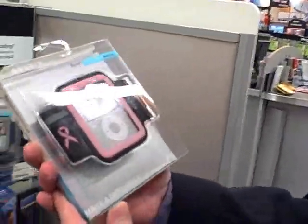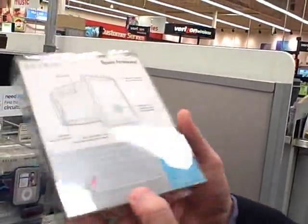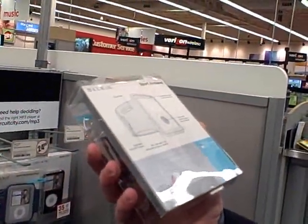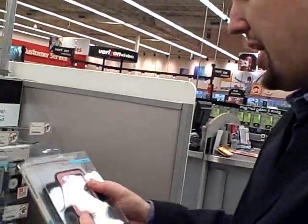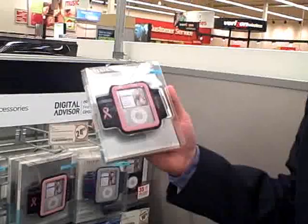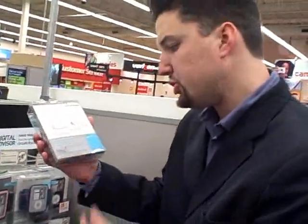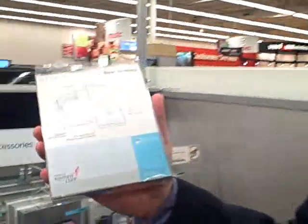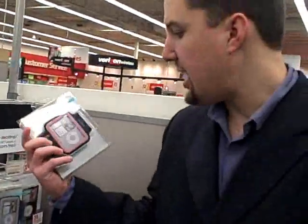Here it says for the new iPod Nano, making a difference with your iPod. The price goes for $250. It's a nice, secure package. It says it's the Susan G. Komen for the Cure, which is: buy an iPod band today and support breast cancer research for tomorrow.